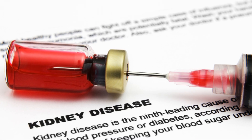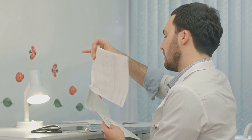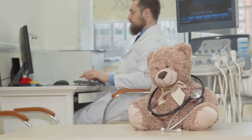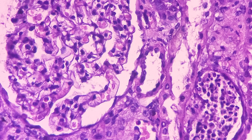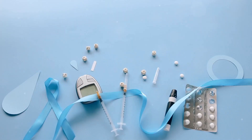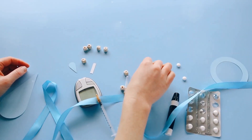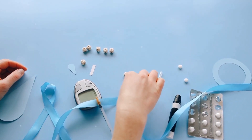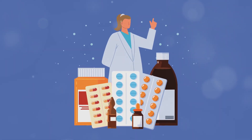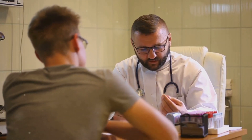Nephrotic syndrome can stem from various underlying causes. Sometimes the exact cause remains unknown, termed as primary nephrotic syndrome. Primary nephrotic syndrome is more common in children and often involves minimal change disease, which causes changes in the glomeruli visible only under a microscope. Secondary nephrotic syndrome results from other medical conditions, including diabetes, lupus, and certain infections. Some medications, such as certain pain relievers and anti-inflammatory drugs, can also trigger nephrotic syndrome. Identifying the root cause is essential for effective treatment.